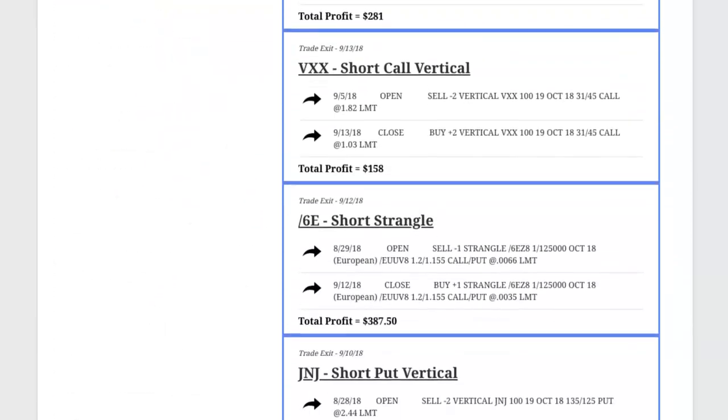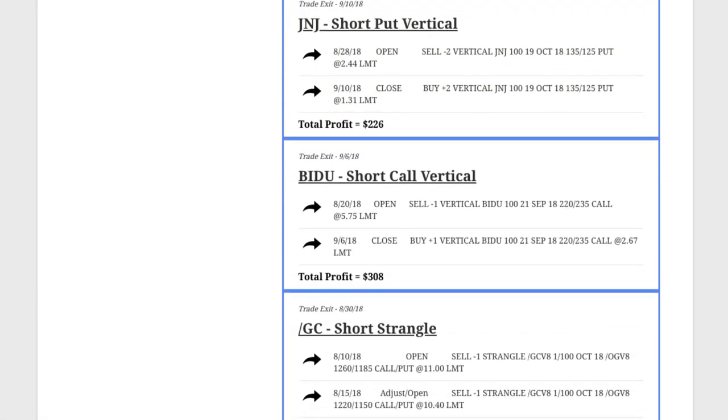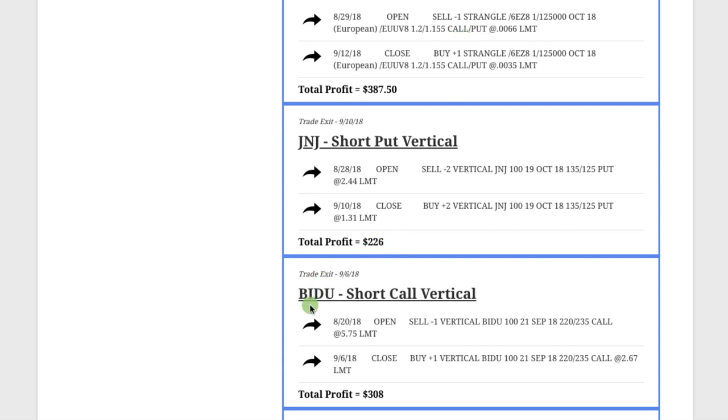Let's start with the first trade of the month. We closed a short call vertical spread in Baidu — a bearish position. We put this trade on 8/20, closed it on 9/6, so we were in the trade for about two and a half weeks, and booked a nice profit of $308. The next trade was a short put vertical on Johnson & Johnson — the exact opposite approach, a bullish stance. We wanted J&J to move higher, and it did. We were in this trade for about 12 days and booked a profit of $226.